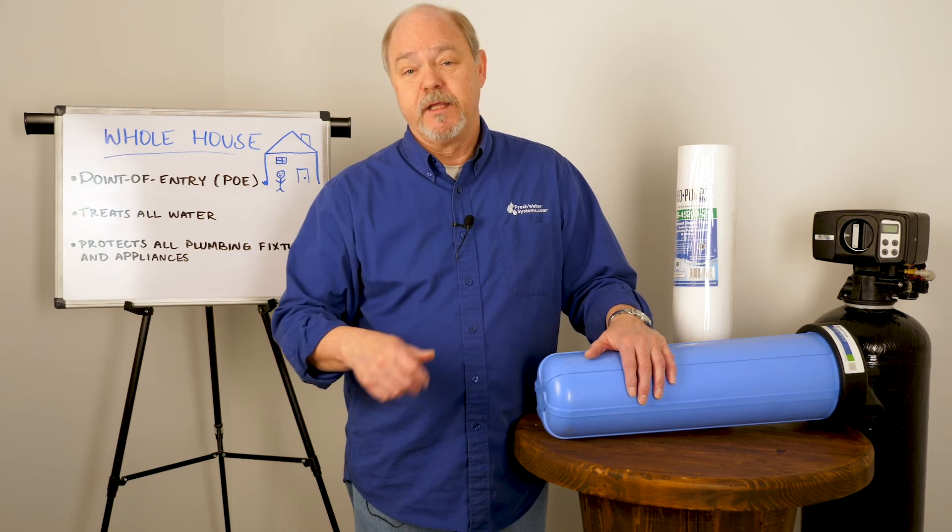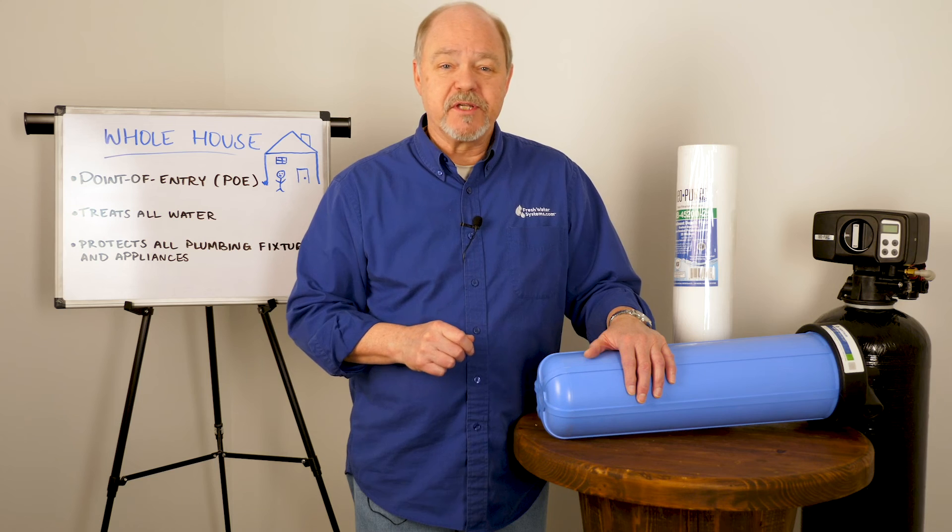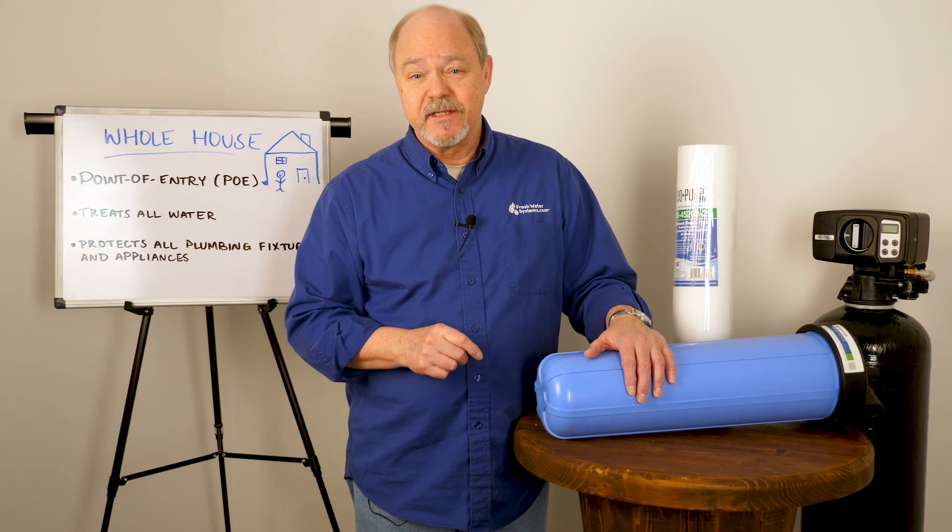Well, that's all I have for you today. Be sure and like this video, subscribe to our channel, and check out our website at FreshWaterSystems.com.